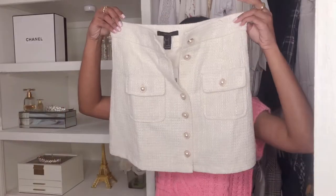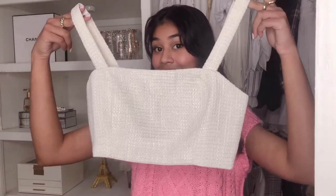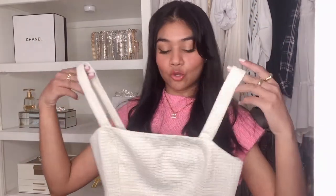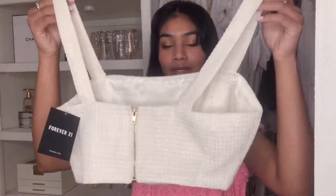Also from Forever 21, I got this tweed skirt set. I kind of needed a new white skirt in my closet. It's so cute — it's got pearl buttons down the center. And then it came with this cute little crop top. It's so pretty. It's got a little zipper on the back. And I love white and gold together — it's such a really classic combination.